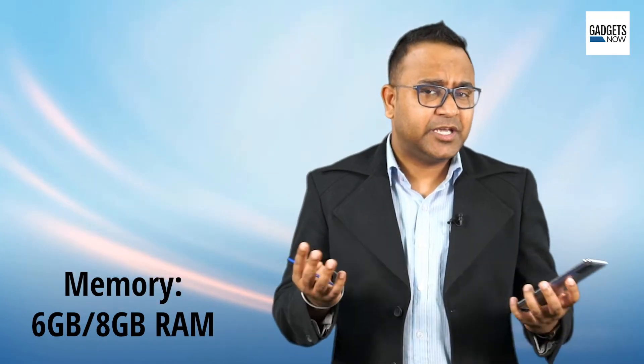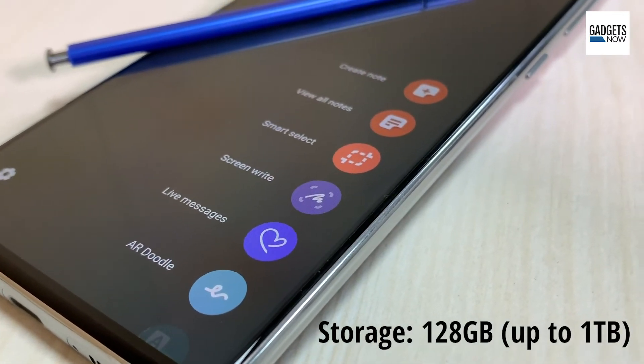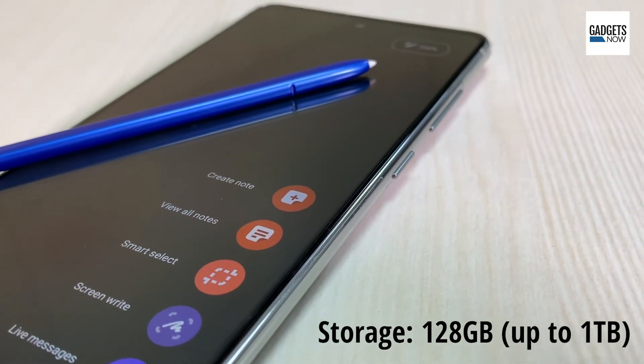Talking of the processor, the Note 10 Lite is powered by an Exynos 9810 octa-core processor paired with 6GB or 8GB of RAM. Both variants offer 128GB of internal storage and support microSD cards of up to 1TB.